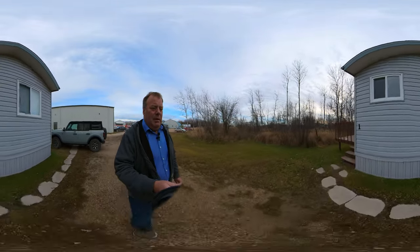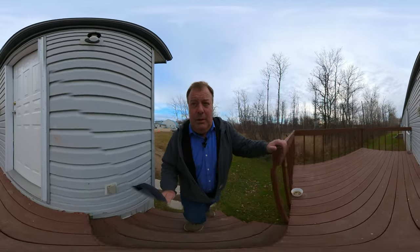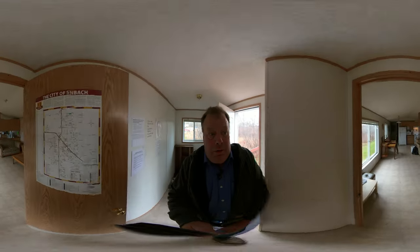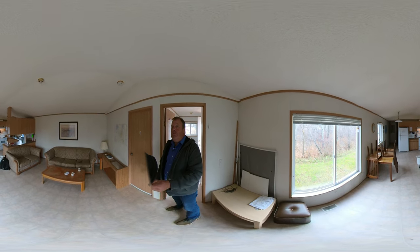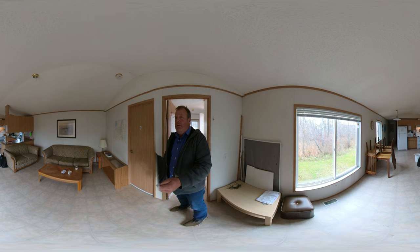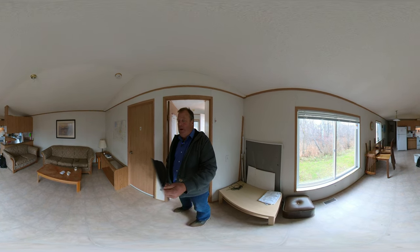I didn't warn these guys I'm coming, so hopefully they don't mind too much. Here's what it looks like — it's basic but it's comfortable. There's Wi-Fi here and the location can't be beat.